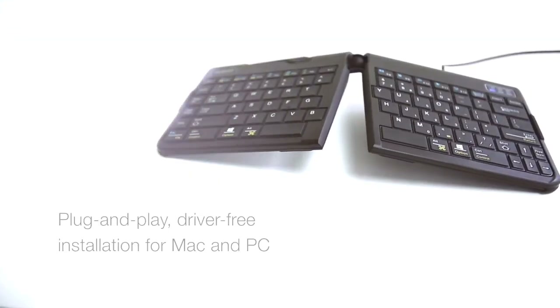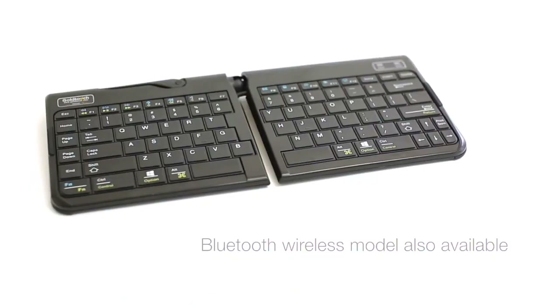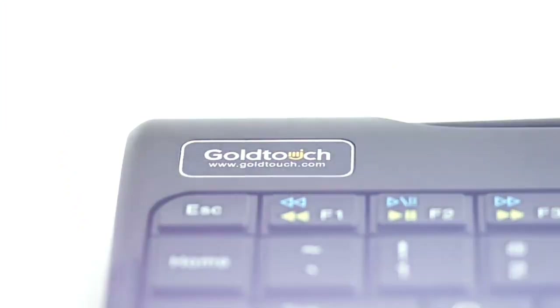My only real gripe with the Gold Touch Go is its cheap plastic shell. Several other options on this list feature aircraft-grade aluminum construction, and they come in at half the price.